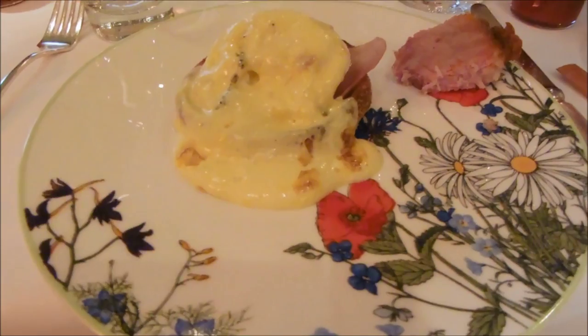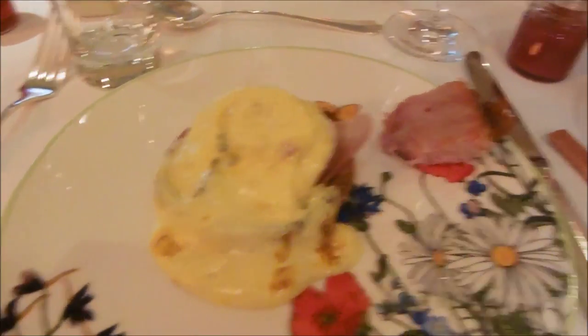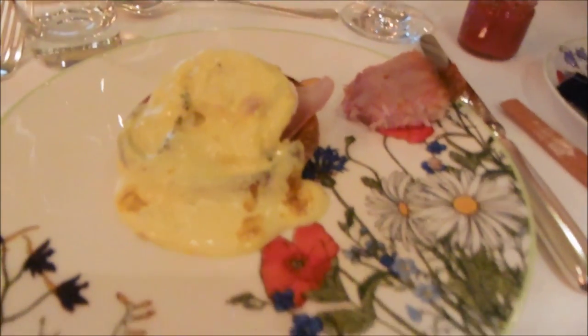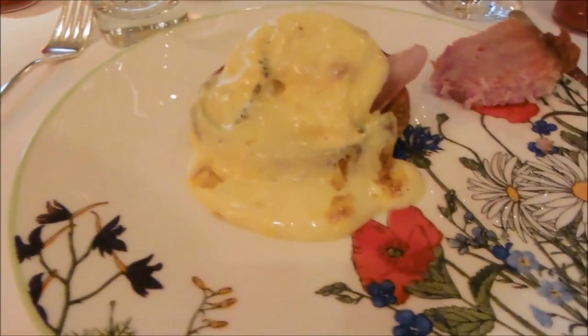So we've ordered eggs benedict — it looks very delicious. Jacob's very tucked in. That's really nice. I also went and got some of this ham that you just carve off. It's got truffle on top as well, by the way.